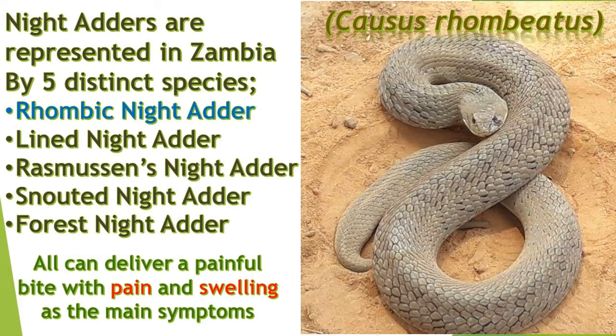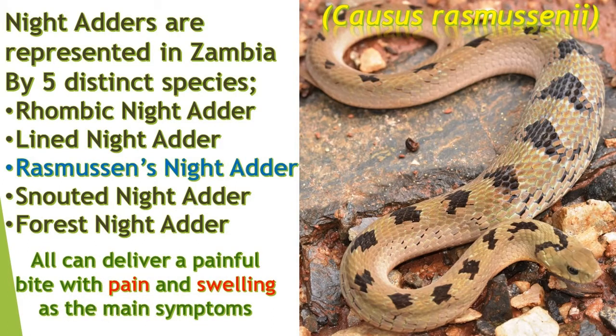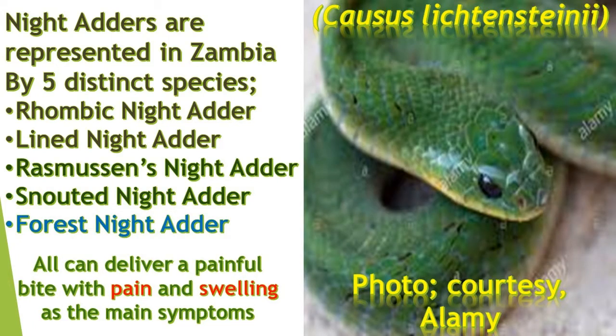The common or rhombic night adder occurring across the country. The lined night adder known to occur across the country. Rasmussen's night adder, thus far only having been encountered from the central province and northwards. The snouted night adder known to occur across the country. The forest night adder occurring mainly in the heavily forested habitats of the northern and northwestern provinces.